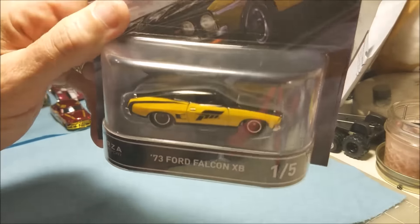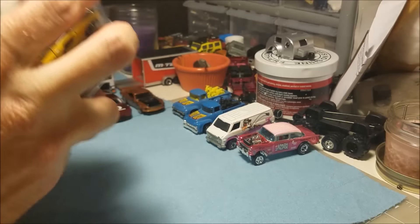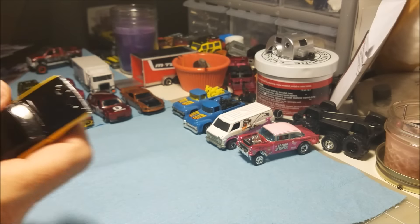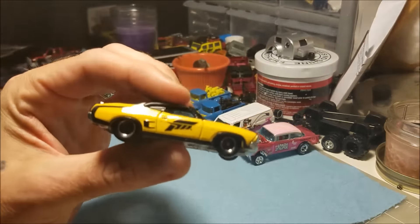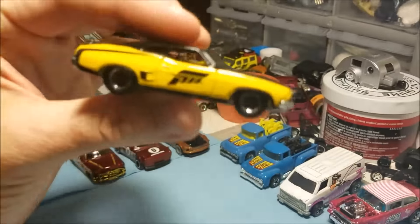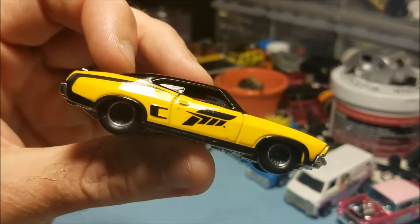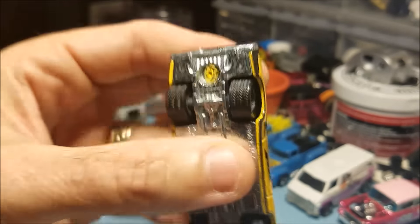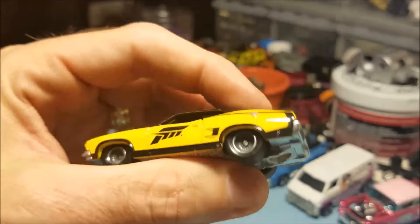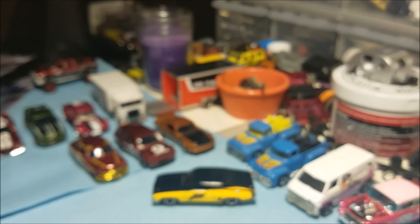First up we have the Ford Falcon — '73 Ford Falcon XB — just an amazing car. Let's go ahead and crack that one open, get rid of the packaging. That is so sick. Nice — that is so sick, love that piece. Ford Falcon XB, metal on metal, just an awesome piece.